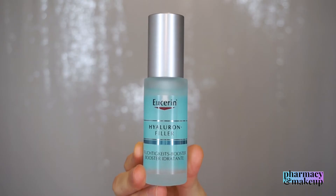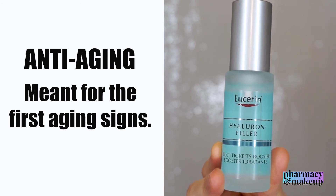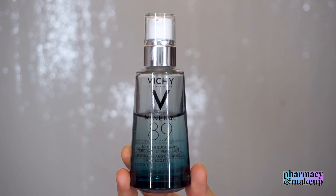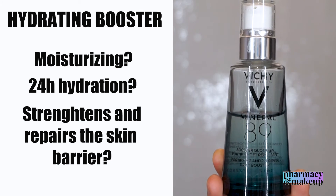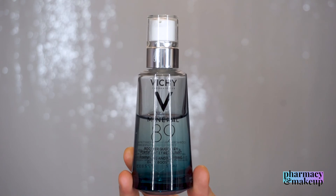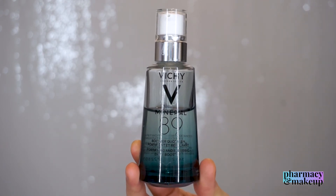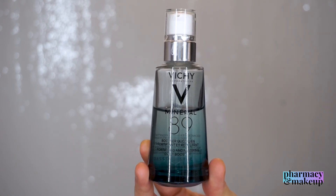Eucerin's claims are that this is meant for the first aging signs — it's an anti-aging moisturizing booster because of the hyaluronic acids, and yes, those claims are true. Vichy, on the other hand, says it's a hydrating booster that moisturizes and hydrates up to 24 hours and strengthens the skin barrier. I cannot measure skin-strengthening properties, but what I can tell you is that it is not as moisturizing as Vichy claims.